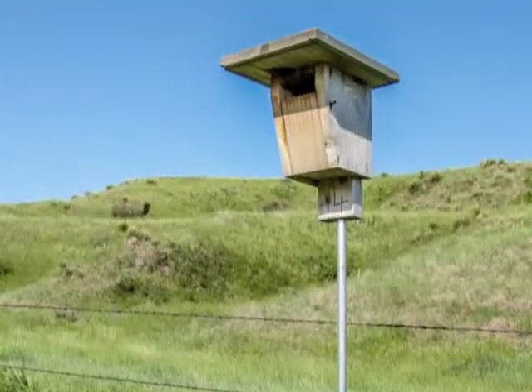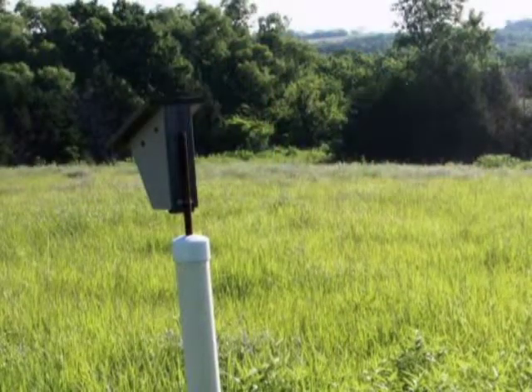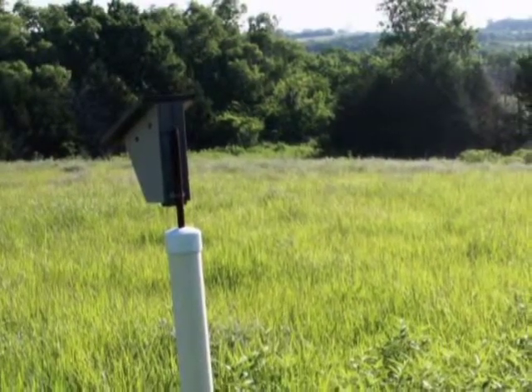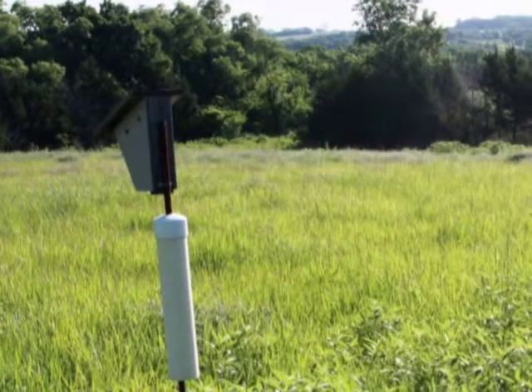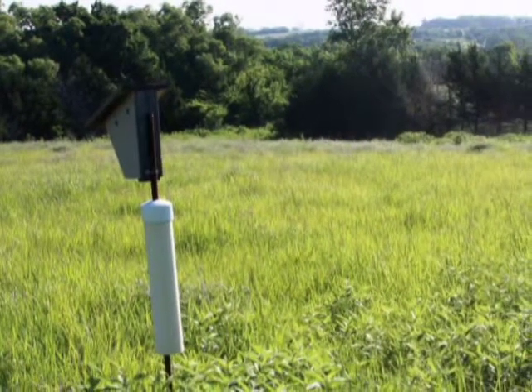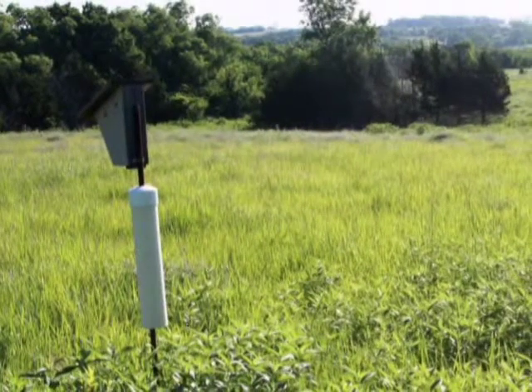Mount nesting boxes so the entrance hole is about five feet above the ground. If possible, face the box away from prevailing winds and towards a tree or shrub which is within 100 feet of the box. Trees and shrubs provide a landing spot for the young bluebirds when they first leave the box, keeping them off the ground and away from predators.